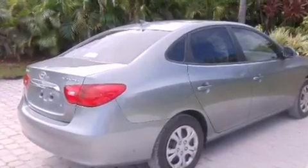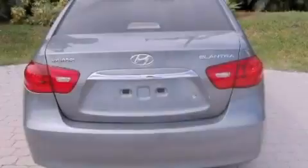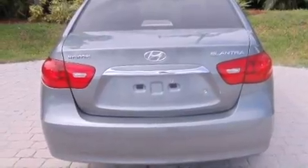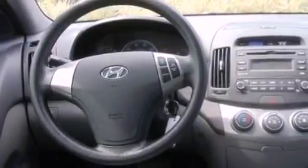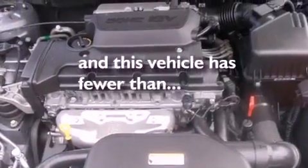Its top features include air conditioning, cruise control, heated side-view mirrors, commercial-free satellite radio, a four-wheel independent suspension, a passenger-side vanity mirror, front fog lights, a low-tire pressure indicator, a rear-window defroster, and this vehicle has less than 30,000 miles.